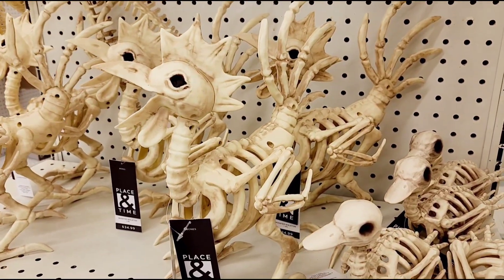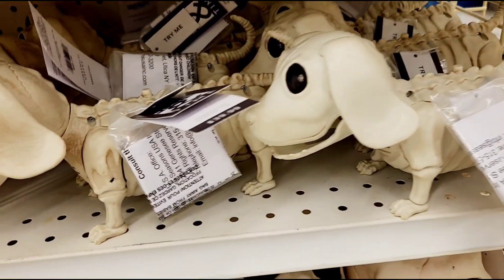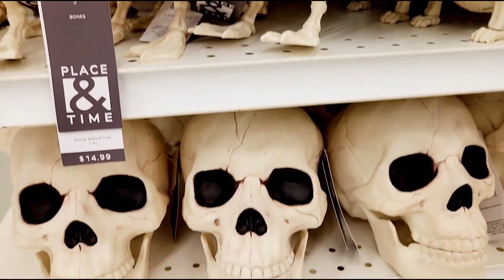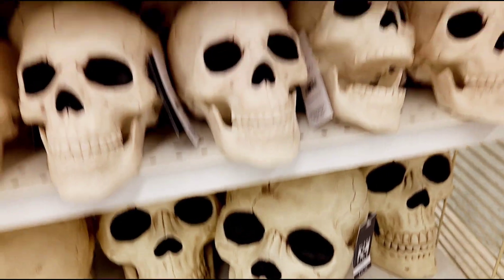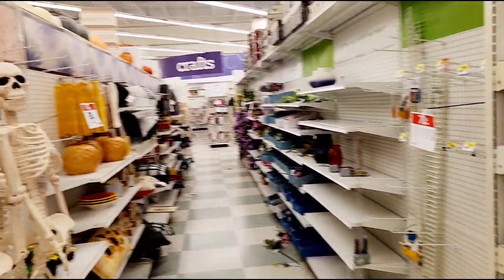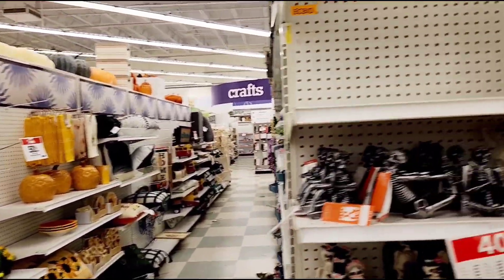Looks like we got some more roosters. Now we got some ducks, some duck skeletons, and dog skeletons. Jones is definitely known for the skeletons. I'm surprised since they're mostly supposed to be fabrics and crafts for kids and parents - but we're getting some spooky stuff here towards Halloween from Jones.